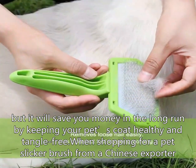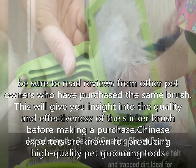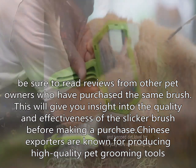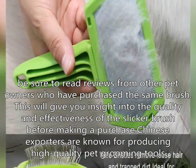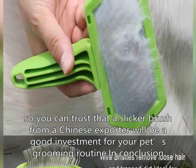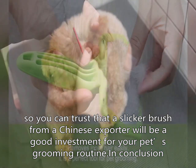When shopping for a pet slicker brush from a Chinese exporter, be sure to read reviews from other pet owners who have purchased the same brush. This will give you insight into the quality and effectiveness of the slicker brush before making a purchase. Chinese exporters are known for producing high-quality pet grooming tools, so you can trust that a slicker brush from a Chinese exporter will be a good investment for your pet's grooming routine.